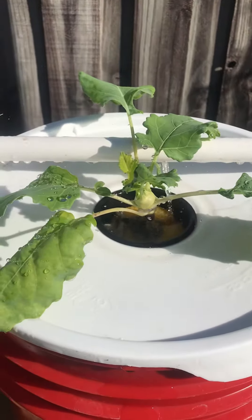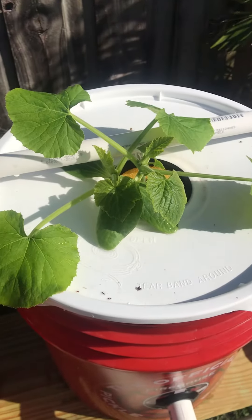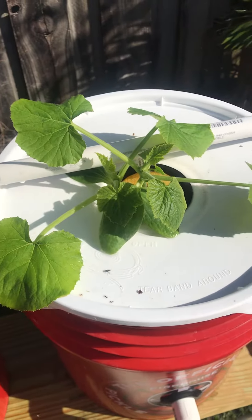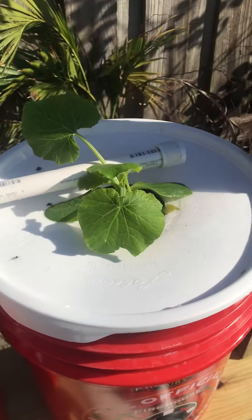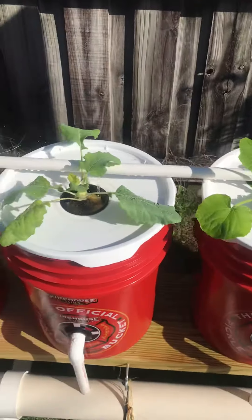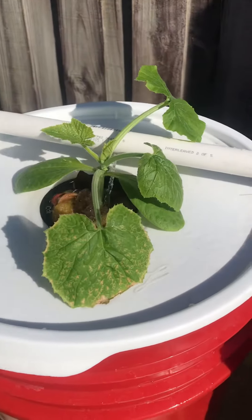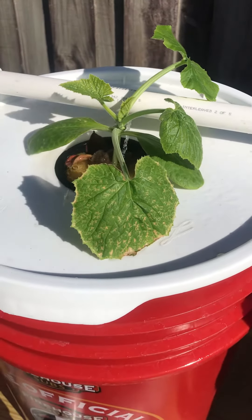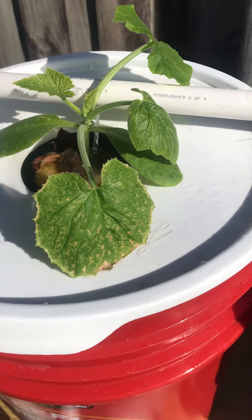I kind of upped the first number with the Floor Grow hydroponic solution - the three solutions - I just upped the first one and gave them a lot of the one with the high first number. I also put some Cal-Mag in yesterday.